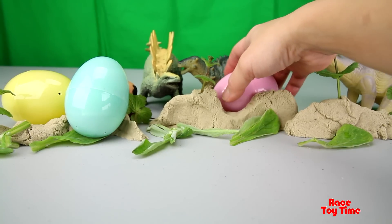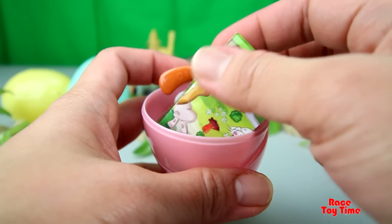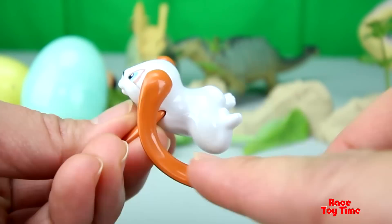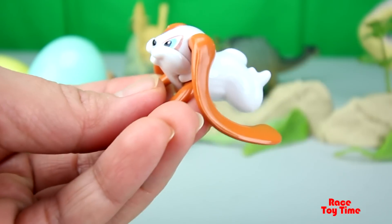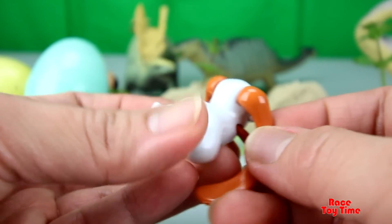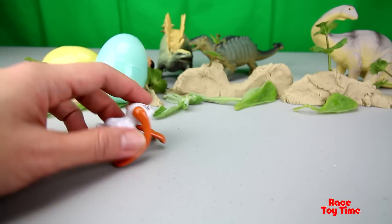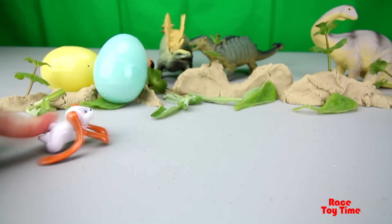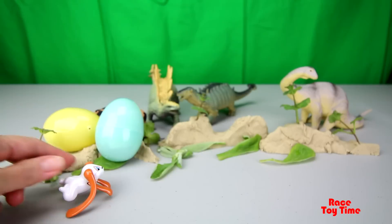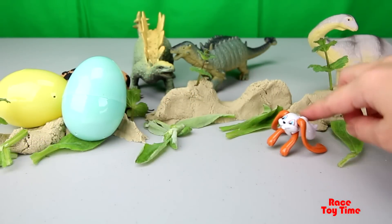Let's open up the pink egg. Oh, we have a bunny, and it has long ears. Let's play with this. When we push the bunny down, it will hop. Oh, that was a good one. I am having fun with this toy.